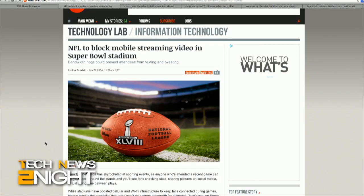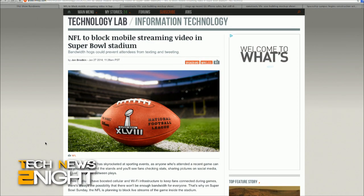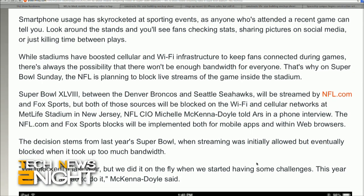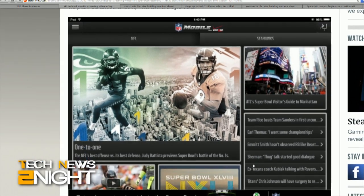We've seen it at concerts and games — folks pulling out their smartphones and taking videos. But at Sunday's Super Bowl, the NFL is blocking live video streams from inside the stadium. In an interview with Ars Technica, NFL CIO Michelle McKenna-Doyle says the reason is simply bandwidth. They've reportedly beefed up Wi-Fi and cellular coverage, but the stadium simply can't handle the traffic. Of course, you can always watch the game on Fox or their streaming broadcast, and for those in the stands, there's always the Jumbotron.